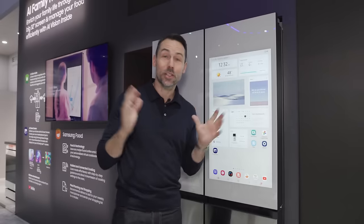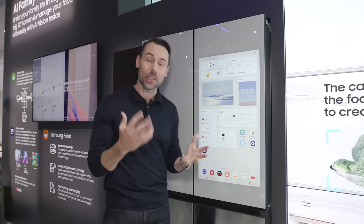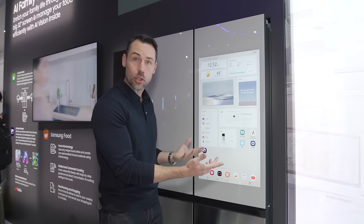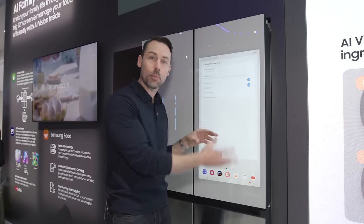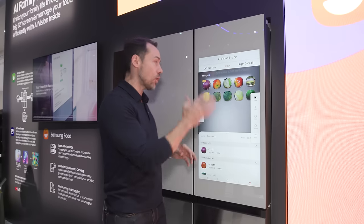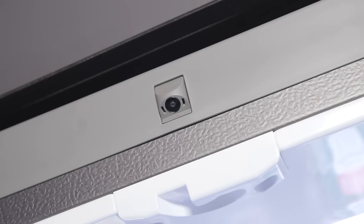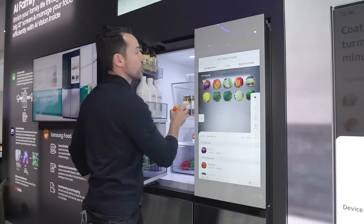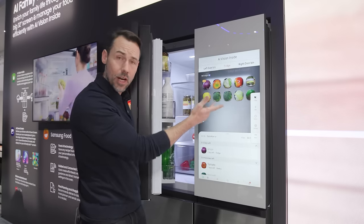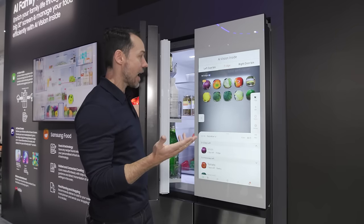This is Samsung's new AI Family Hub Plus, which has the ability to help you manage your food inventory using artificial intelligence. It has a gigantic screen for calendars, security cameras, YouTube, and more. It gives an inventory of what's inside the fridge and tracks what you put in and take out using a special camera. If you take a tomato out, it disappears from the inventory; put it back, it reappears. You can also view fridge contents remotely via the SmartThings app.